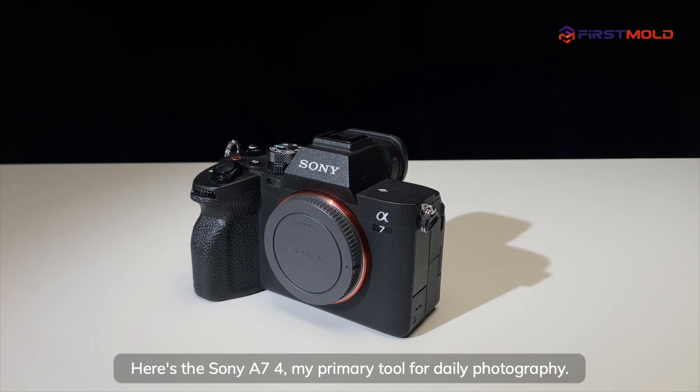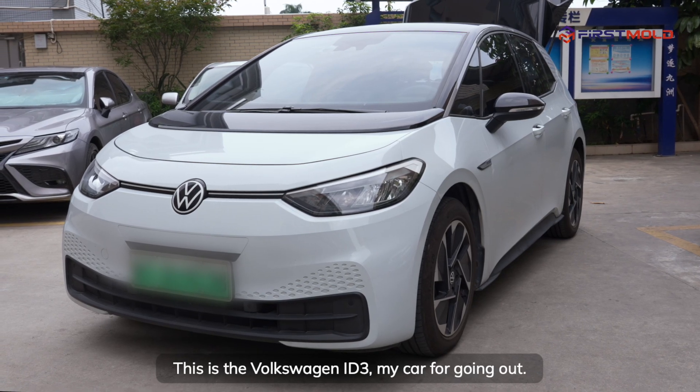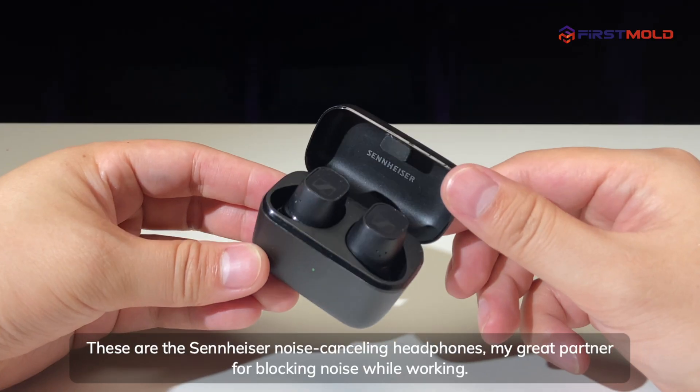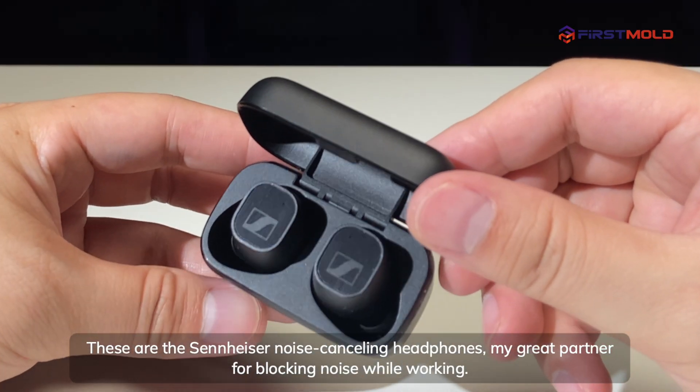Here's the Sony A7-4, my primary tool for daily photography. This is the Volkswagen iD3, my car for going out. These are the Sennheiser noise-canceling headphones, my great partner for blocking noise while working.